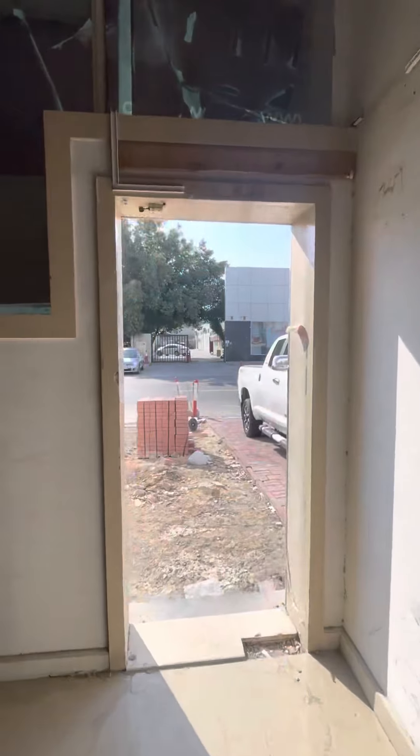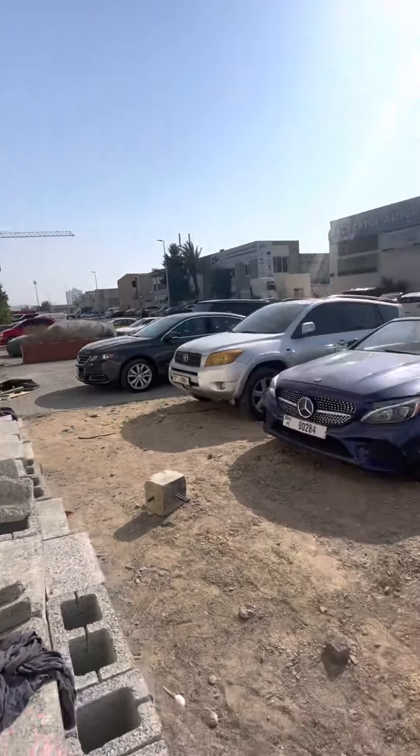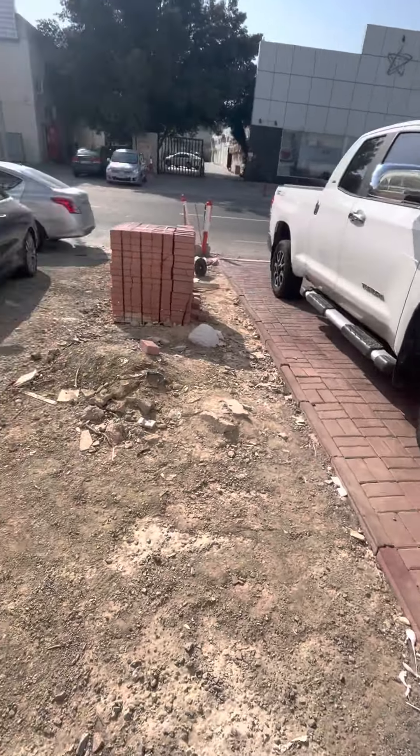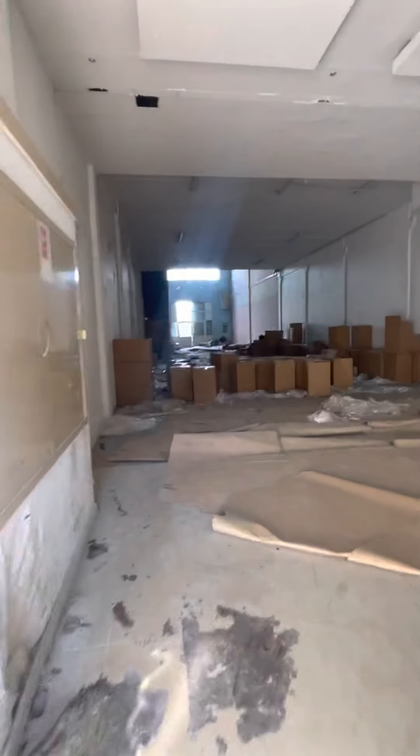This is the road-facing area of the warehouse. The surroundings are interlocked and if you want, you can also add interlocking here. That is what the warehouse looks like.